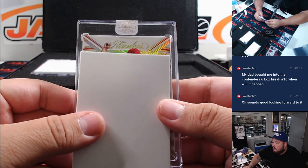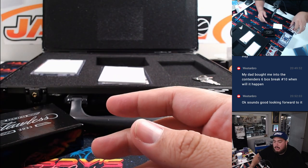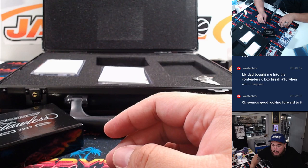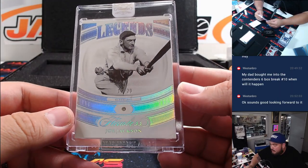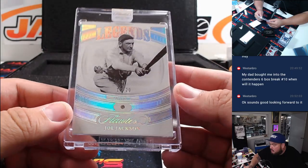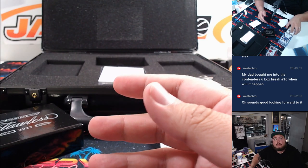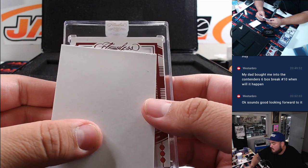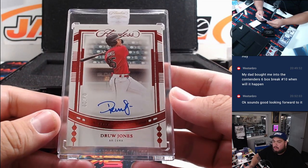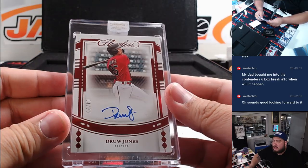Let's see what we got in the first one. We have a Ben Joyce for the Angels to 10 — a little gold diamond. Angels, that's going to go to Steve Herrick. We have another diamond here too — Joe Jackson, 15 out of 20. That's Cleveland, going to Eric. And then last one — Drew Jones, going to Brett, 4 out of 20, for the Arizona Diamondbacks. Nice one there.